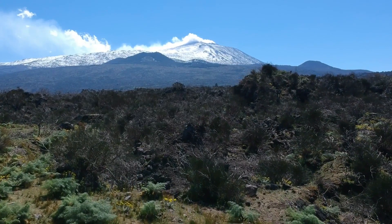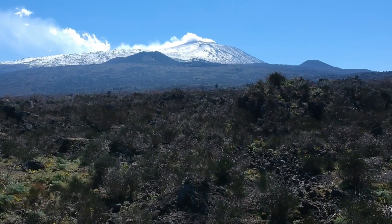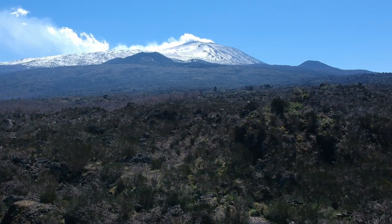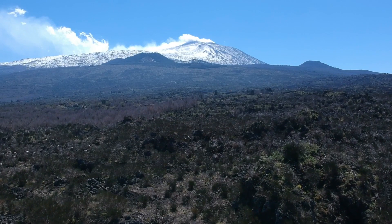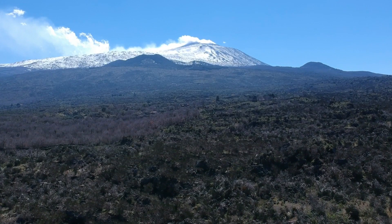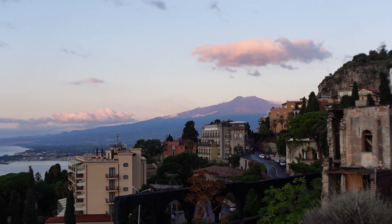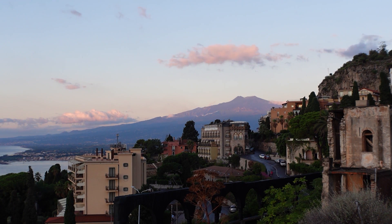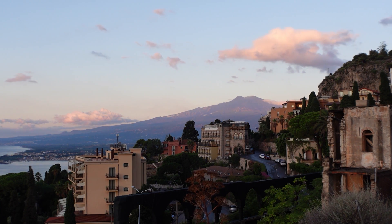Mount Etna stands out as the only active volcano that is high enough to compete with these other summits. Mount Etna is roughly 11,000 feet in height. You have to keep in mind this is well contained on the island of Sicily and it is not connected to the European continental land. The European Alps range is obviously all higher than 11,000 feet, but again they're not active volcanoes. Mount Etna is unique in the southern part of Europe, standing as a very tall mountain jutting out from sea level on the island of Sicily. It is a prominent figure on the island.